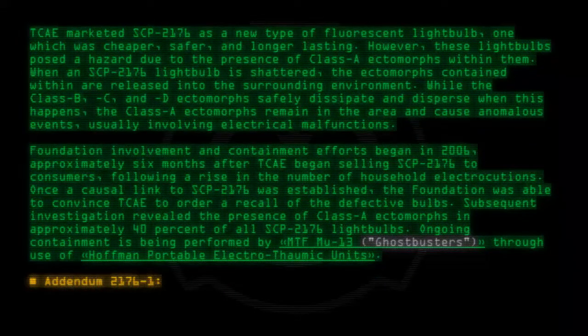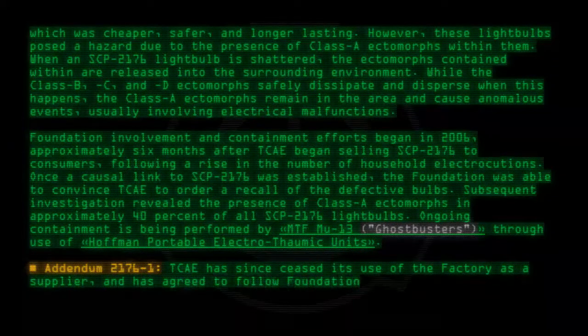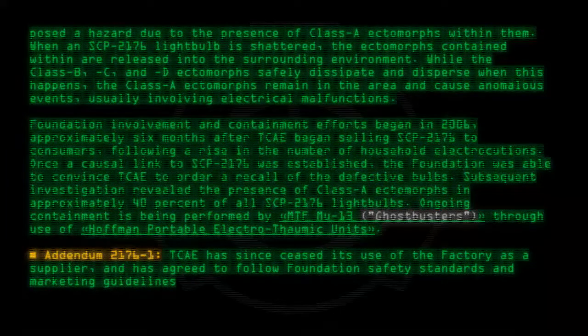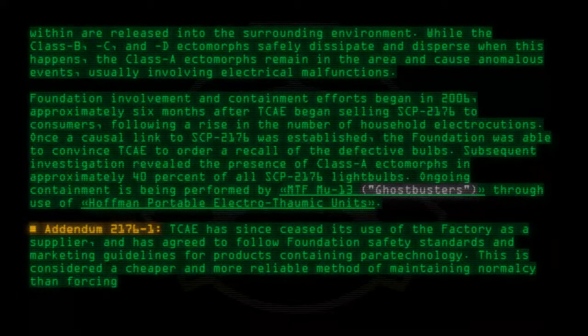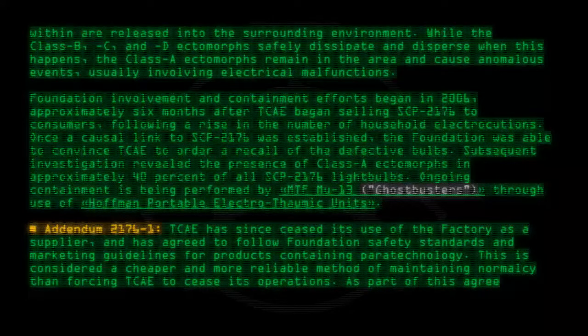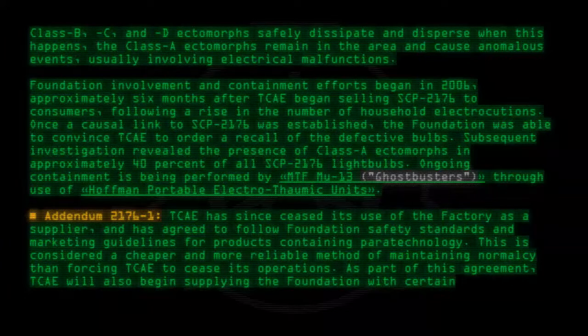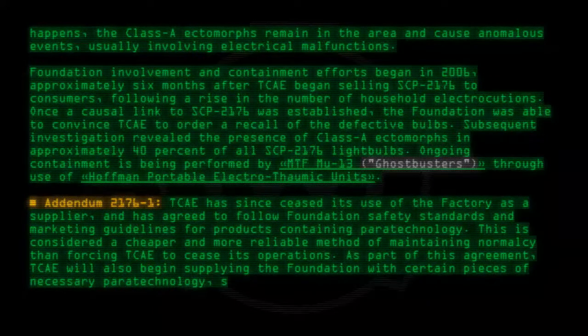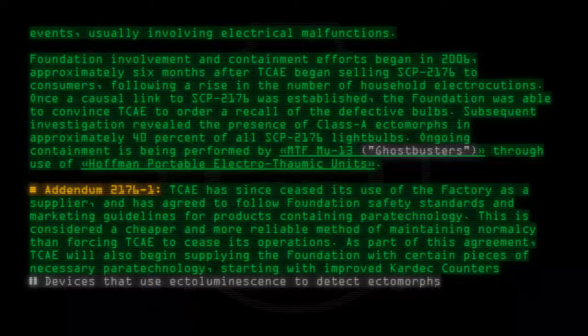Addendum 2176-1: TCAE has since ceased its use of the Factory as a supplier, and has agreed to follow Foundation safety standards and marketing guidelines for products containing paratechnology. This is considered a cheaper and more reliable method of maintaining normalcy than forcing TCAE to cease its operations. As part of this agreement, TCAE will also begin supplying the Foundation with certain pieces of necessary paratechnology, starting with improved Kardec counters — devices that use ectoluminescence to detect ectomorphs.